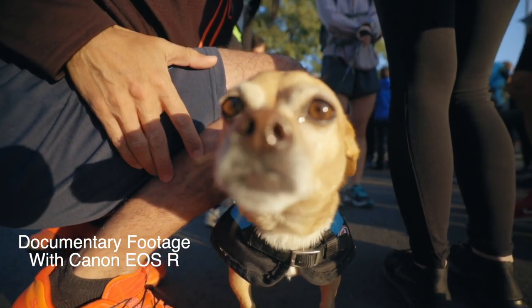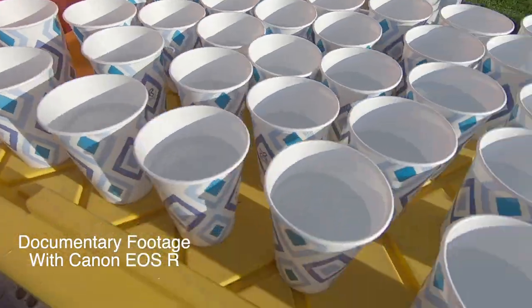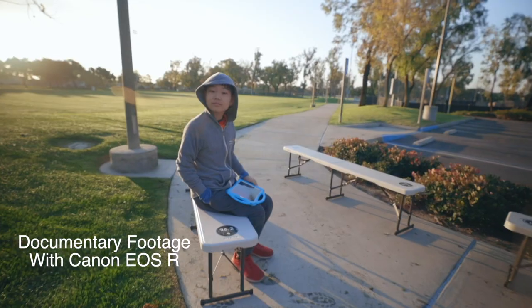A new facet to my filmmaking and photography work is documenting how Team World Vision runners raise funds for clean water by running marathons. I'm going to team up with my wife — we've been running for this cause for going on 10 years. This year we're volunteering to document and tell the stories of others raising funds for clean water, giving them videos to help with their fundraising. We need equal quality cameras for this equal venture.